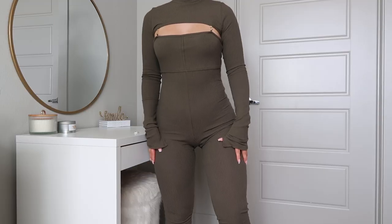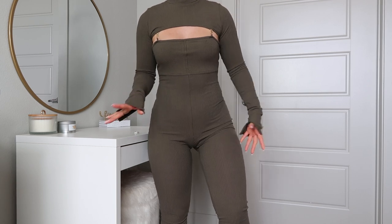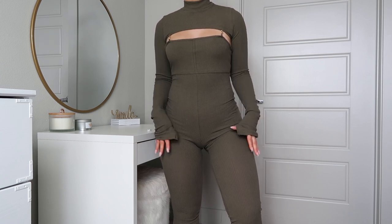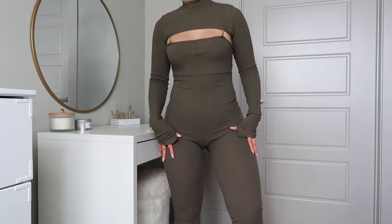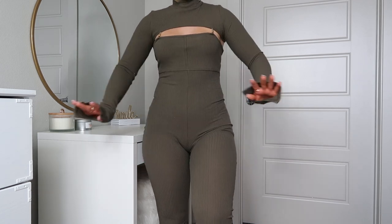I didn't think I was going to like this jumpsuit but after putting it on I absolutely love it — the color, the way it fits, and how comfortable it is. I'm obsessed with the sleeves; I love how long they are. I actually do like the chain — it gives it a small little touch. It's kind of long but I like that because I'll be wearing this with some heels. Stick with your size; I got a size small and it fits perfect. I recommend getting this piece — it's 10 out of 10 for me.